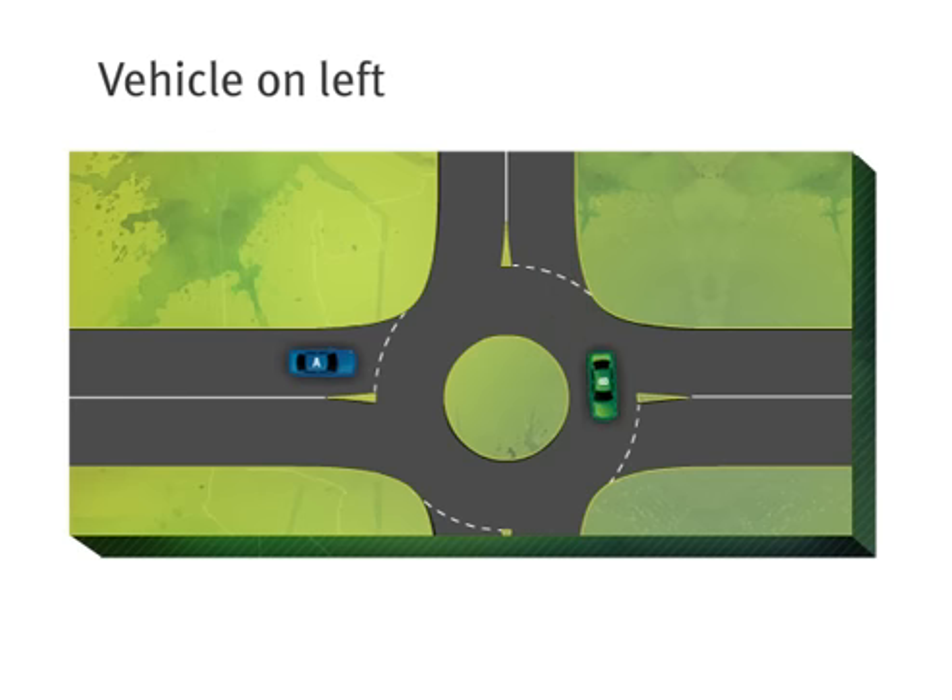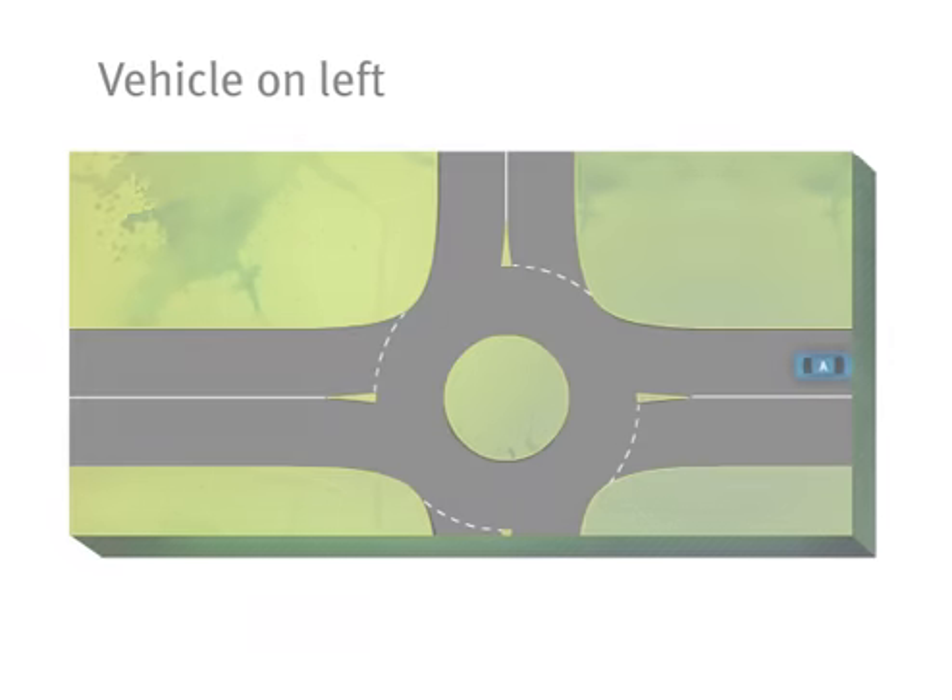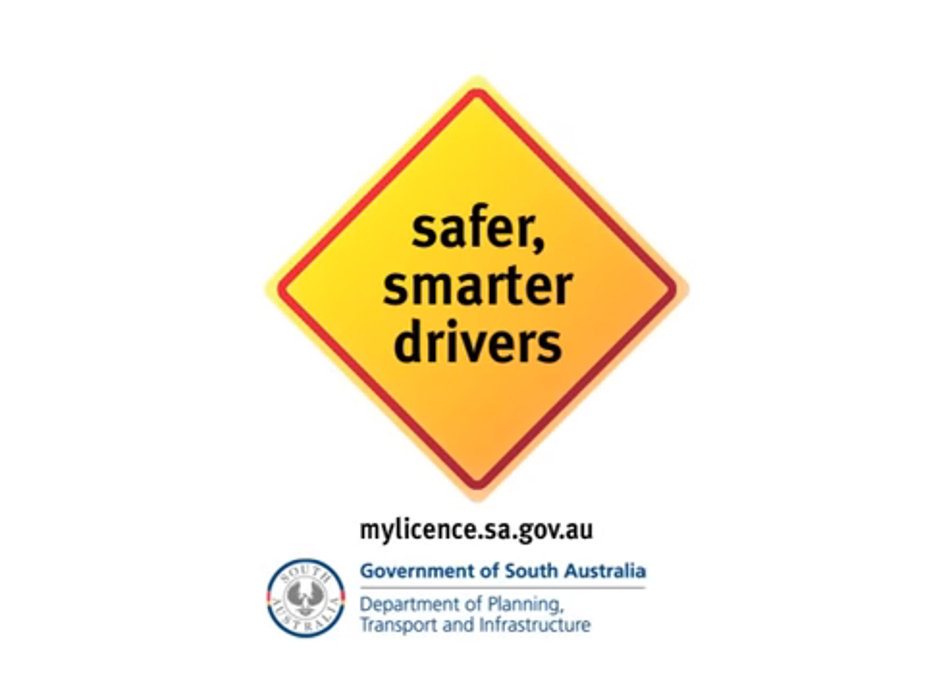It doesn't matter if a car is on your left or on your right. If it's already on the roundabout, you must give way to it before you enter. Giving way on roundabouts is straightforward when you know the rules.